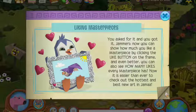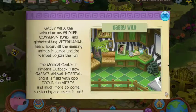So liking masterpieces — I've seen these on Instagram and I think these are pretty cool. You asked for it and you got it, Jammers. Now you can show how much you like a masterpiece by clicking the like button on the frame. I can just say this is pretty amazing because I think Animal Jam is turning into something really great. Now see how many likes every masterpiece has — it is easier than ever to check out the hottest and best new art in Jammers.